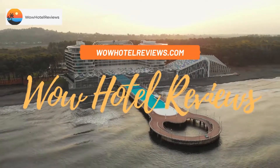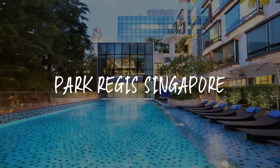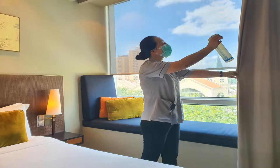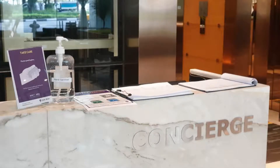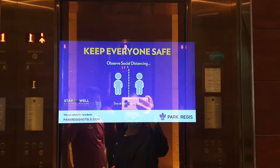Hello guys, welcome to Wow Hotel Reviews. Today I am reviewing Park Regis Singapore, a four-star hotel. Please use our Booking.com link in the description to book the hotel and get special pricing. Some of the most popular facilities are one swimming pool, free Wi-Fi, non-smoking rooms, parking, fitness center, and a tea/coffee maker in all rooms.